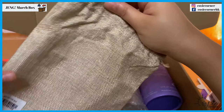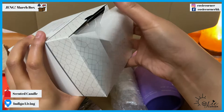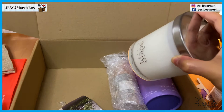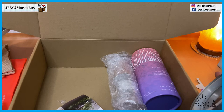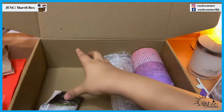Oh nice, it comes with a pouch! Here's the Indigo Living bergamot and green tree fragrance candle — I always love a good candle. Wow, so this is why this box is so heavy! I love the smell — I love to burn candles to relieve stress and all that.